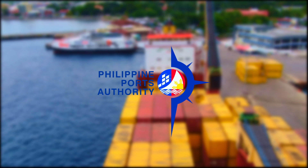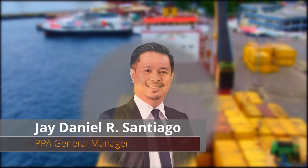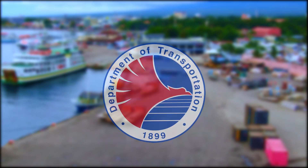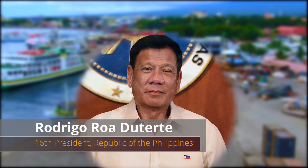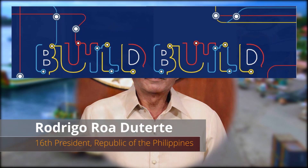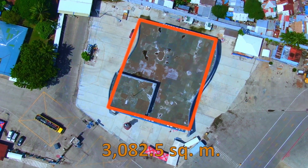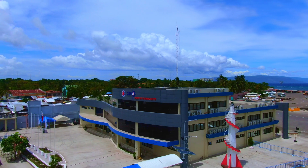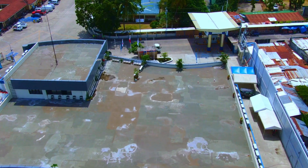Built by the Philippine Ports Authority at the helm of General Manager J. Daniel R. Santiago, with the guidance of the Department of Transportation headed by Secretary Arthur P. Tugade, under President Rodrigo Roa Duterte's Build, Build, Build program. Spanning 3,082.5 square meters, the new architectural marvel aims to provide a world-class experience to its clients and employees.